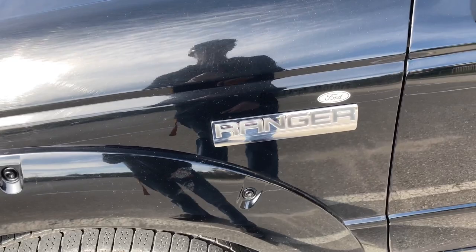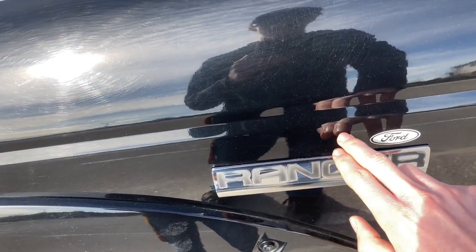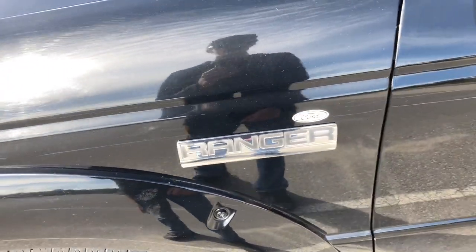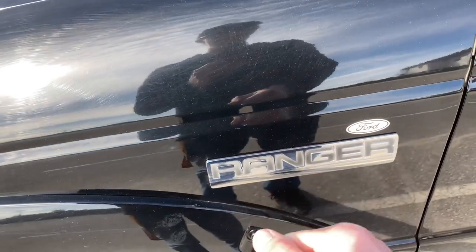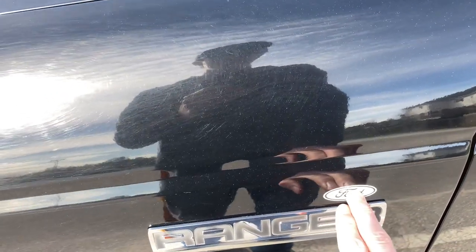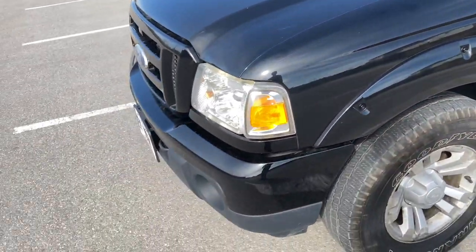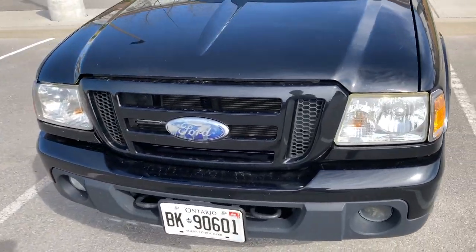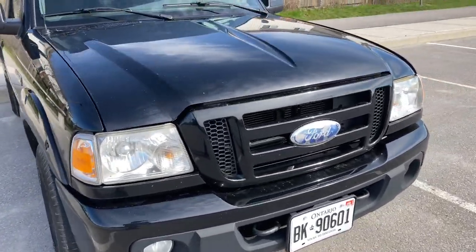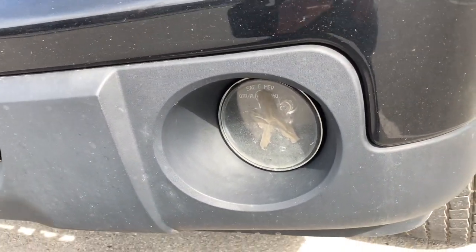For some reason this Ranger had all kinds of stickers on it — like it said 'Ron Motors, Ontario Highway 21' or something like that. So I took those off with a heat gun and removed them with a guitar pick. I kept the Ford badge because it looks pretty cool, so now it just says Ford Ranger. The Ford logo is a bit faded up front, and I'm also getting a new fog light because the current lens is cracked.